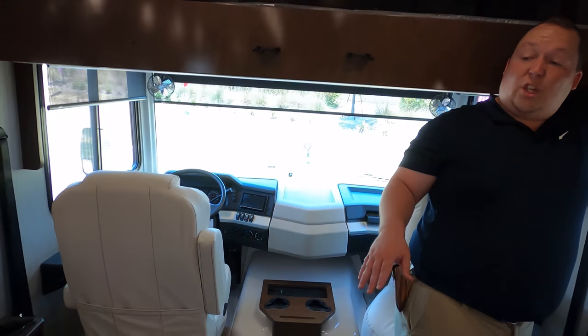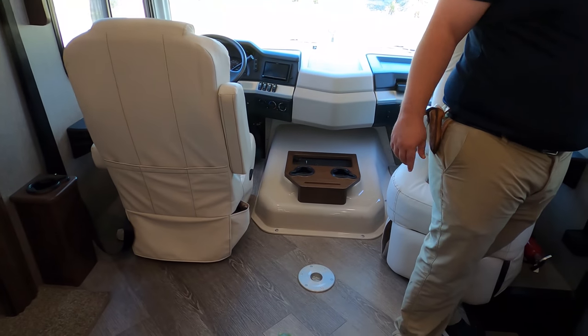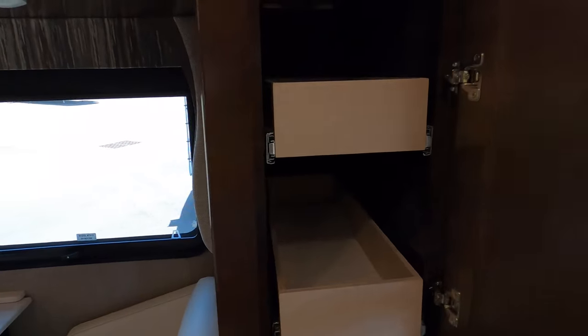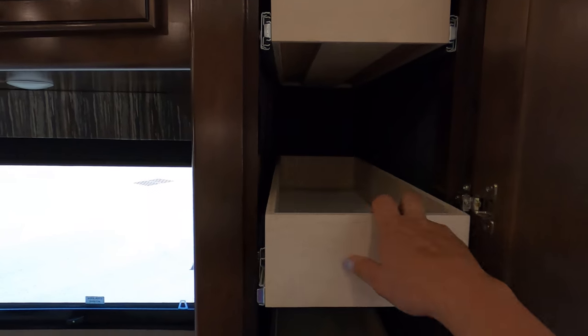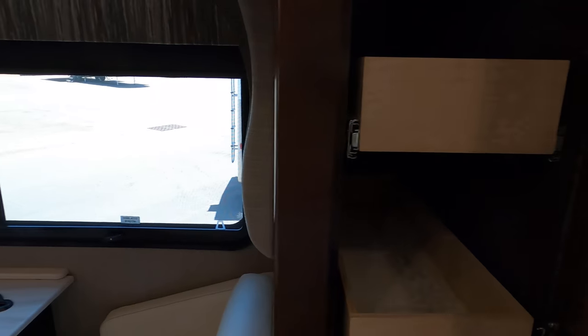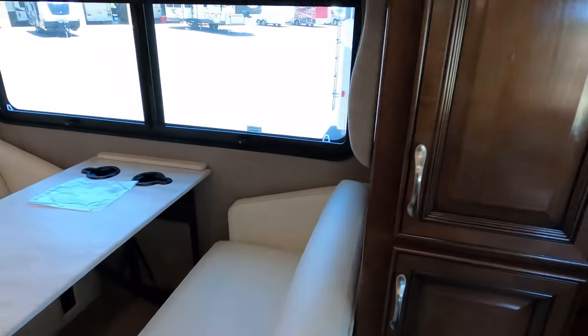Let's show the kitchen area. Both seats swivel, guys, and there is a pedestal table that goes there. We have nice cabinetry with shelves that come out — very nice. And then there's another cabinet down here as well.